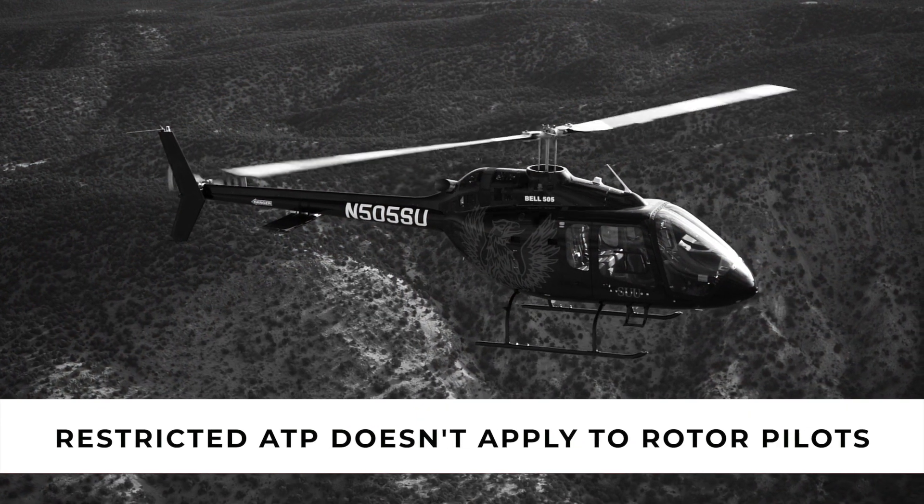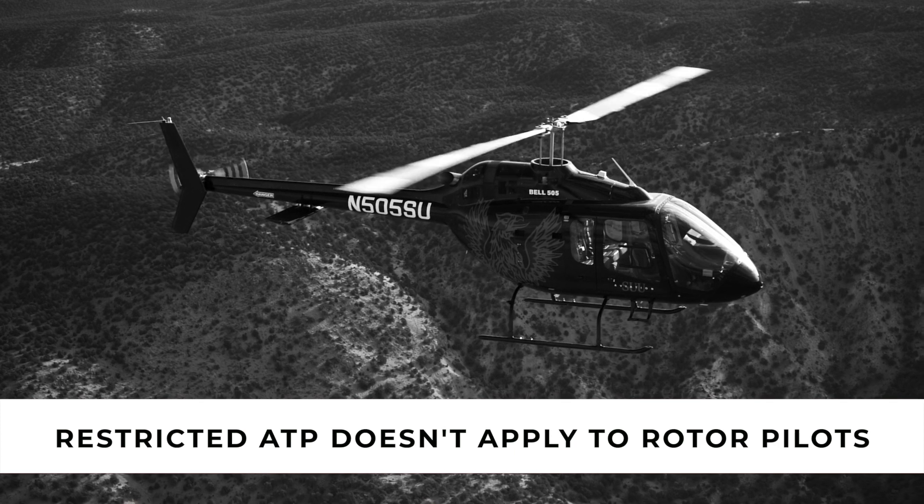Does the restricted ATP apply to helicopter pilots too? Unfortunately it doesn't. This restriction only benefits the category of airplane pilots, but there is an ATP certificate available for the rotor category such as helicopters.